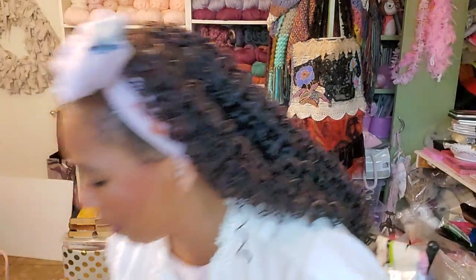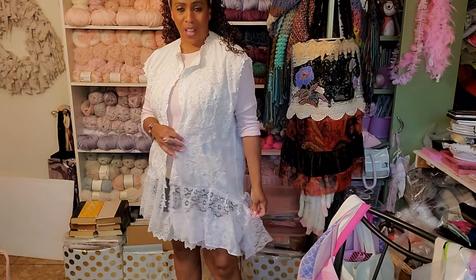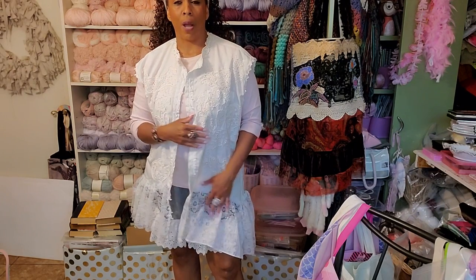These were $5 shorts from Walmart and I added the lace on myself using her techniques. Alright, so let me get up and show you. Look how cute this is! Isn't this everything, you guys?